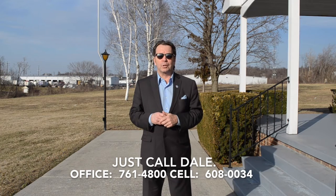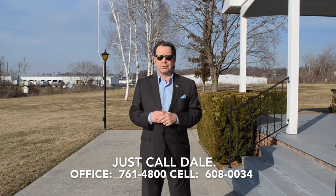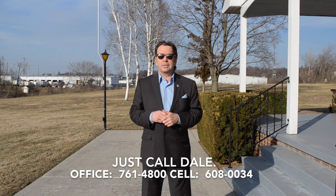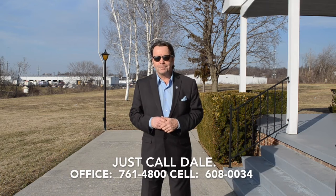Do you like this home? Would you like to see more? I'd love to show it to you. Call Dale at the Stipe Realty Team at Coldwell Banker Residential Brokerage at 717-761-4800, or call me anytime on my mobile phone at 717-608-0034. Thank you for watching our viral video tour of 701 North 3rd Street in Steelton. I'm Dale Stipe. Have a great day.